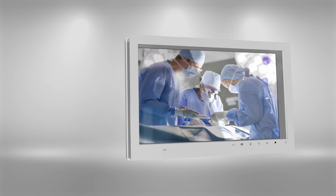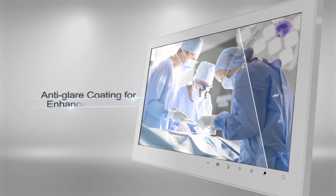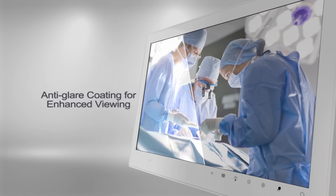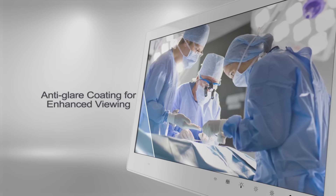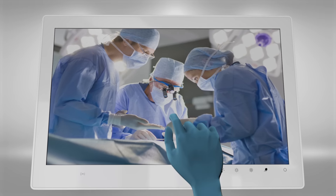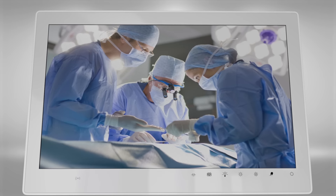The anti-glare coating on the screen surface reduces reflections from surrounding lights, like those in the operating theater, so vital images and video of patients can be viewed with improved clarity. The anti-glare coating also makes it easy to use multi-touch gestures when wearing surgical gloves, as it reduces friction on the touchscreen display surface.